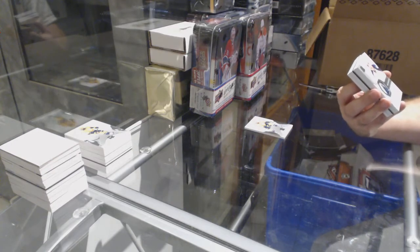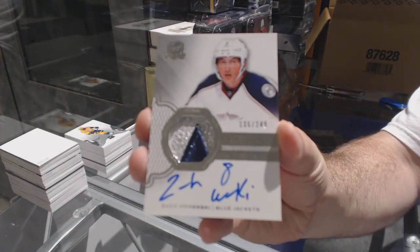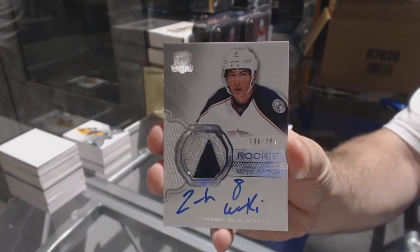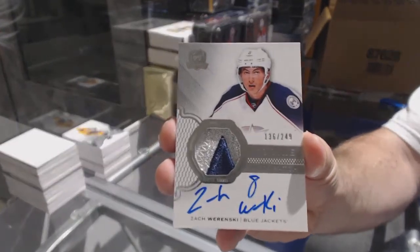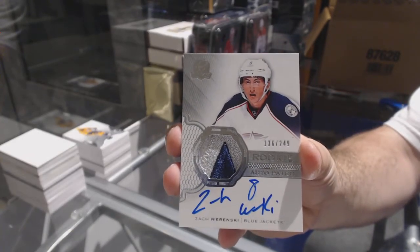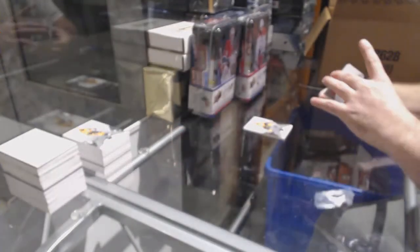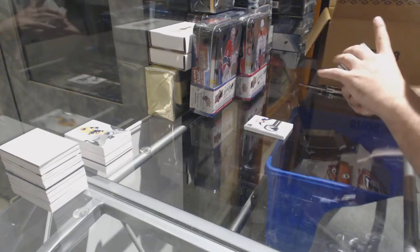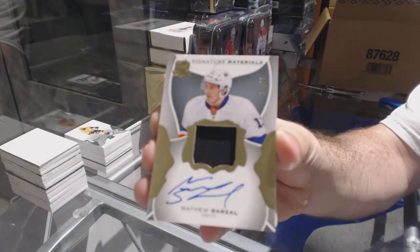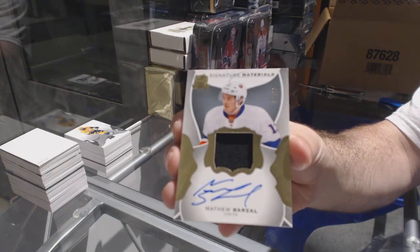Number two-249, three-color rookie patch auto for the Blue Jackets — Zach Wierinski. That would probably be a second or third case hit. Definitely one of the better 249s you can hit. For the Islanders, number two-99, signature materials — Matthew Barzal. It's like a pants or glove or something.